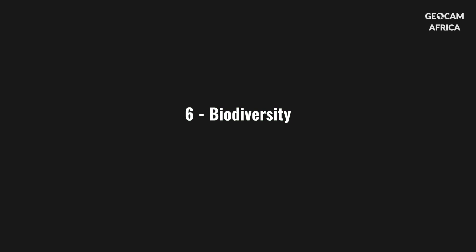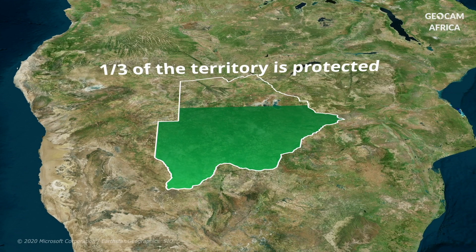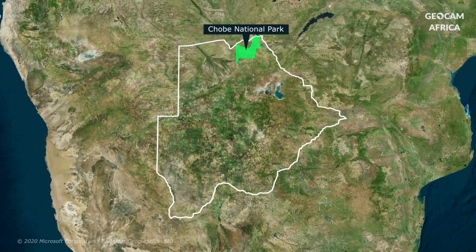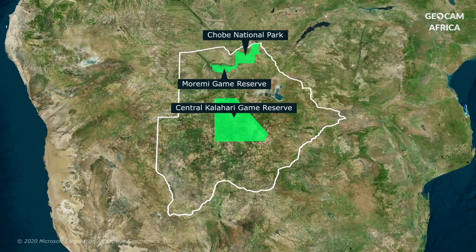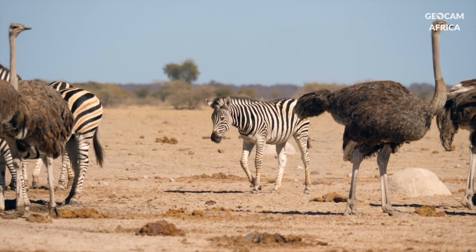Botswana is a sanctuary for African wildlife. One third of the territory is protected, including national parks and reserves. The main parks include Chobe National Park, Moremi Game Reserve and the Central Kalahari Game Reserve. Botswana is home to a wide variety of iconic wildlife, including the Big Five.